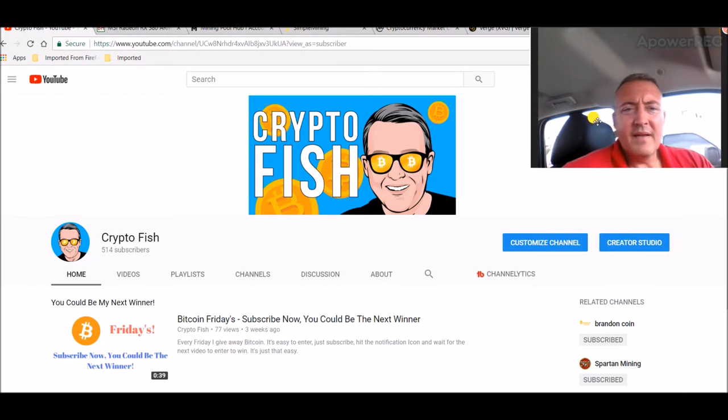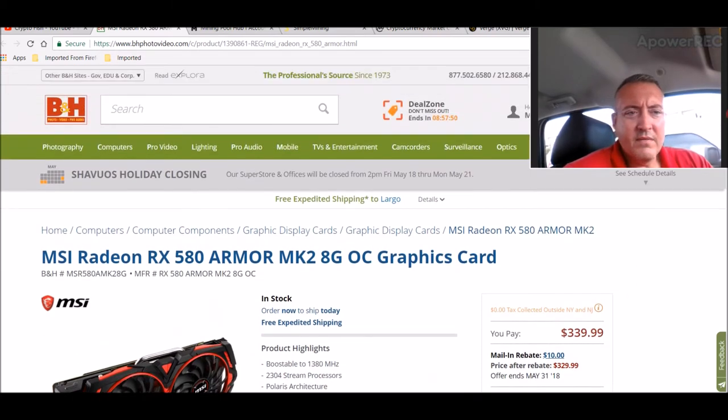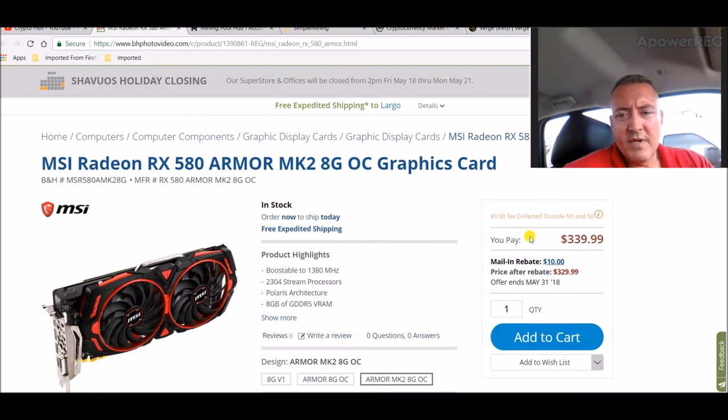So here we are back. Like I said, I got a new RX580 which is right here. I ordered it from B&H Photo. It's $339, with the mail-in rebate it's $329. I'd said in a previous video maybe a couple weeks ago I'd like to get a 580 8-gig for less than $350, and I was looking at what was in stock earlier today and I found this one. This looks like it's a pretty good card.